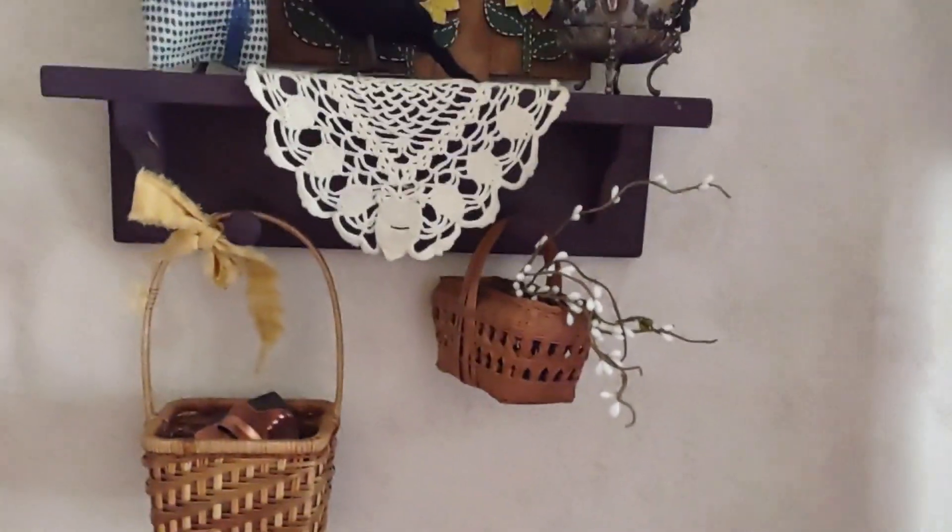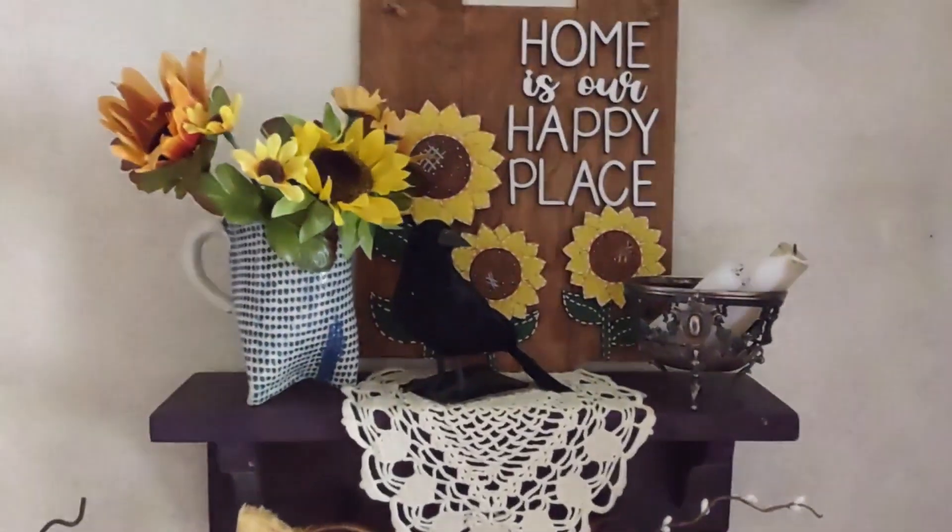Hi friends, this is Vicki from My Little Colorado Cottage. Today I'm going to give you a little home tour of my late summer decor — lots of sunflowers — and I thought I would point out a few of my new thrifted items I've found over the summer months. Here we go.